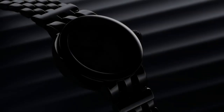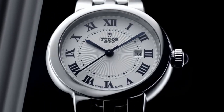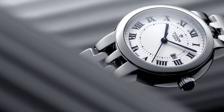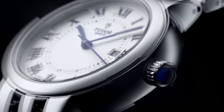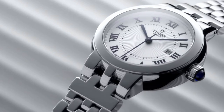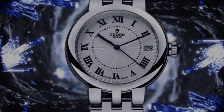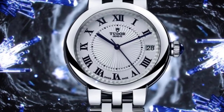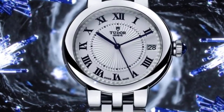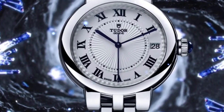It features opaline dials with delicate designs in relief, accented with blue lacquered Roman numerals or diamonds. It is available in three sizes, measuring 26, 30, and 34 millimeters in diameter. The self-winding movement includes a date function. The Clair de Rose's magnificent winding crown, encrusted with a precious spinel cabochon, is one of its most recognizable features. The crown is attached to a sturdy case made in Switzerland from a block of 316L stainless steel and is waterproof to a depth of 100 meters.